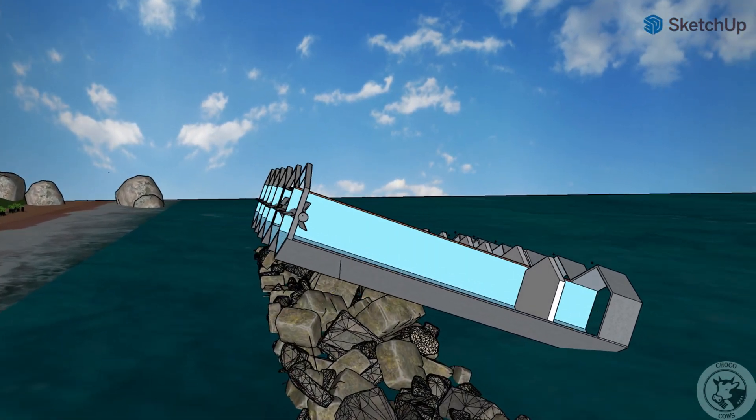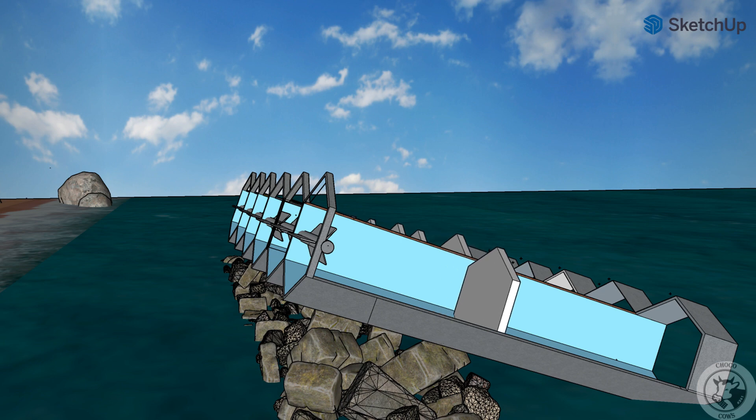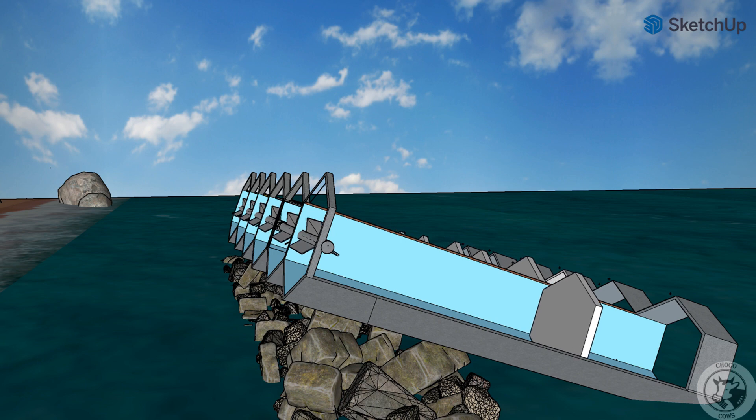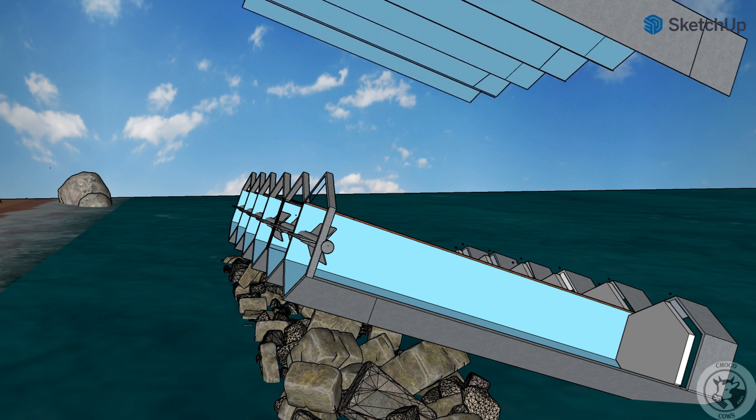The second way is pressure difference that causes the spinning of a turbine. When the float rises, it pushes the air up and spins the turbine. And when the float descends, it causes a pressure difference that sucks the air back into the pipe and spins the turbine once again, but in a different direction.